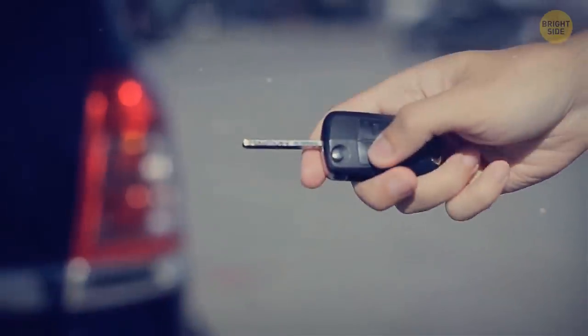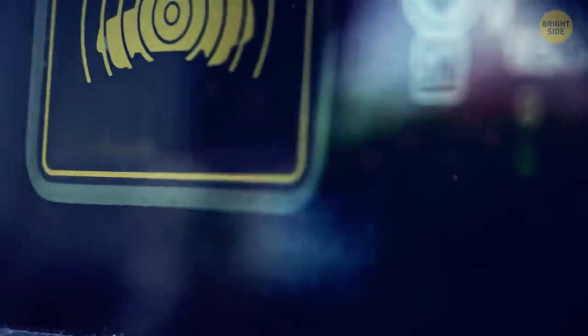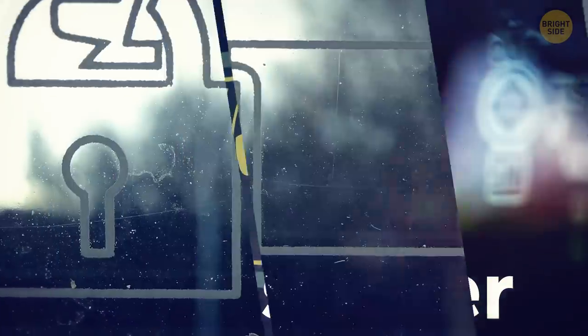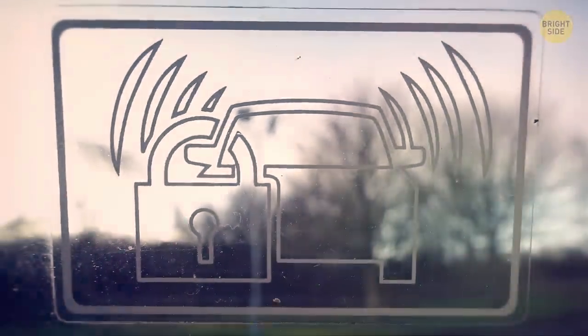Cars with alarms are a great deterrent. If your car is a bit outdated, there's no harm in putting a fake alarm sticker on it. The sticker alone is enough to discourage a would-be thief as they briefly scan the cars at their disposal.